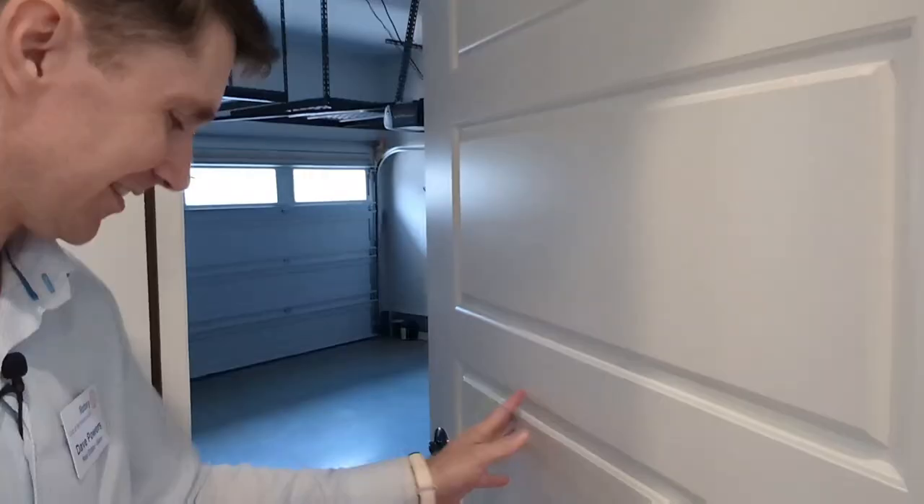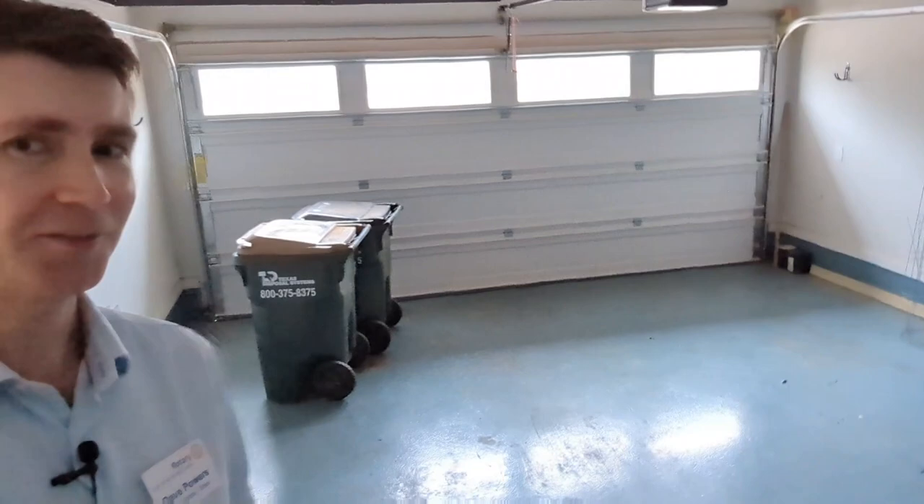Upstairs we've got a finished garage — I really like that. David Weakley made this home, and that was an extra feature that I thought really helps complete it. I love the storage up above. Great use of storage.